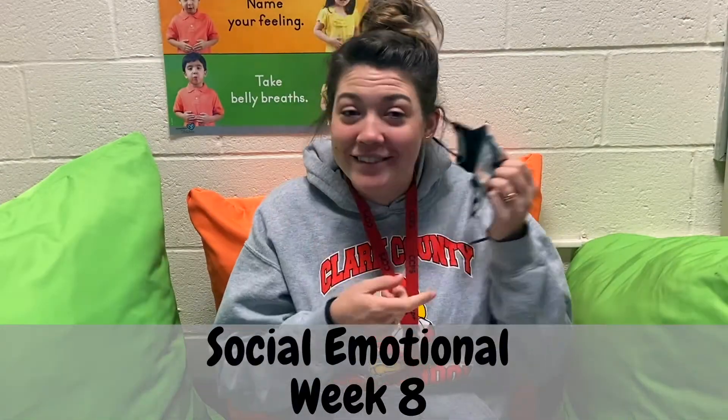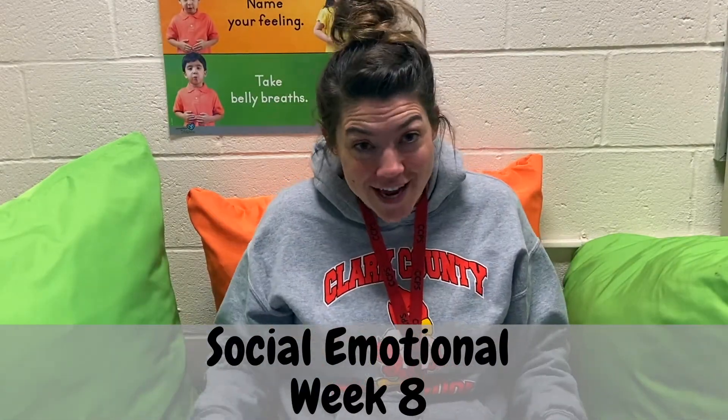Hi everyone, it's Miss Brittany. How are you today? I hope you're doing well. Today we are going to do a social emotional lesson and we're going to work on naming some feelings and how to see other people's feelings.